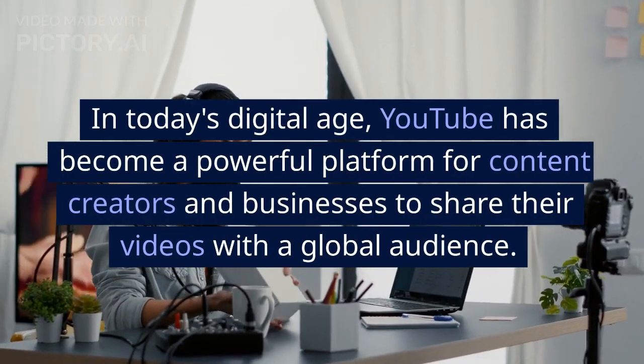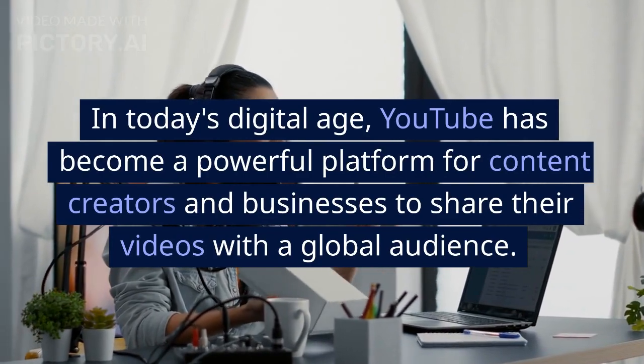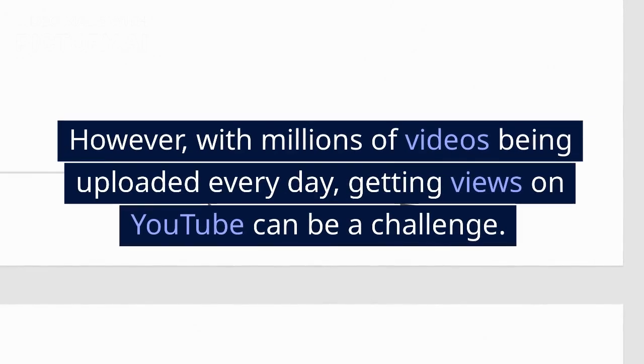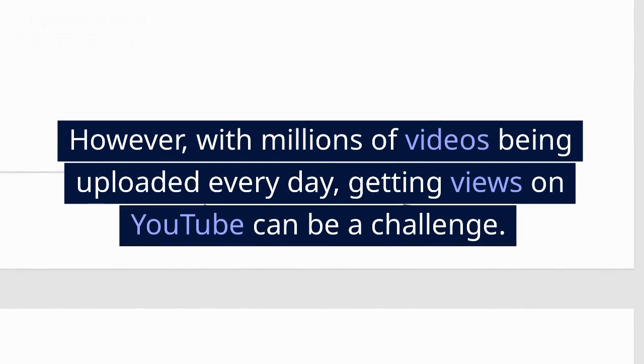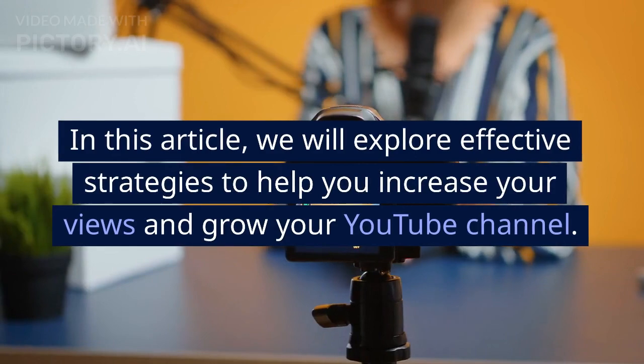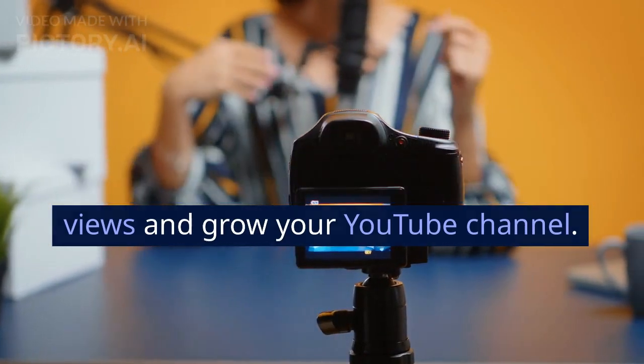In today's digital age, YouTube has become a powerful platform for content creators and businesses to share their videos with a global audience. However, with millions of videos being uploaded every day, getting views on YouTube can be a challenge. In this article, we will explore effective strategies to help you increase your views and grow your YouTube channel.